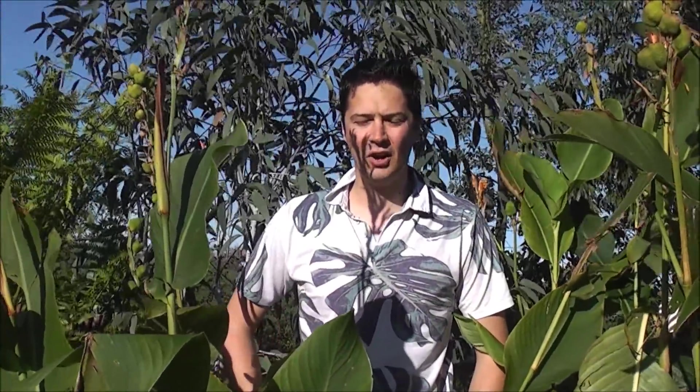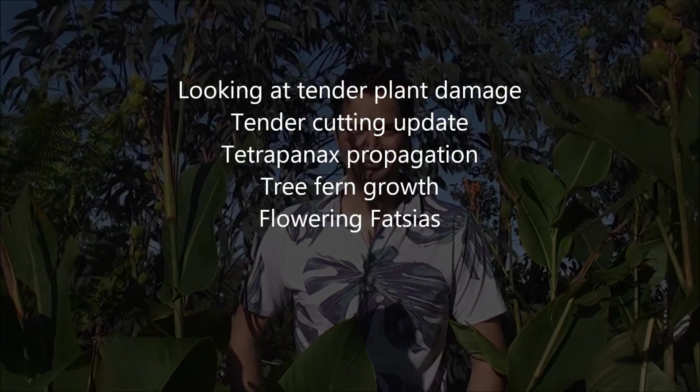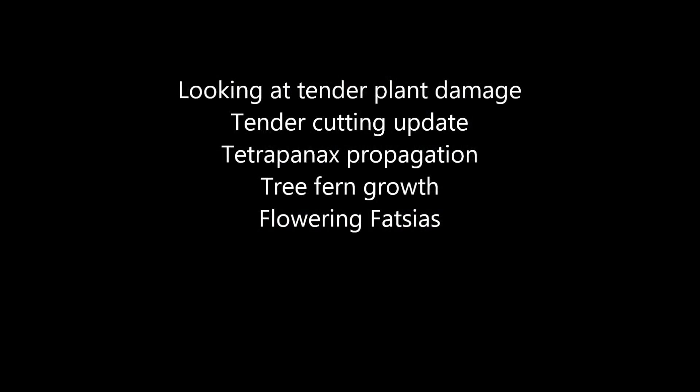Welcome to another edition of Yorkshire Criss Weekly. On this week's episode, the weather last week was pretty normal for the end of October, early November. We did have that frost last Sunday night, and in this episode we'll be looking at how that affected some of the plants in the garden.